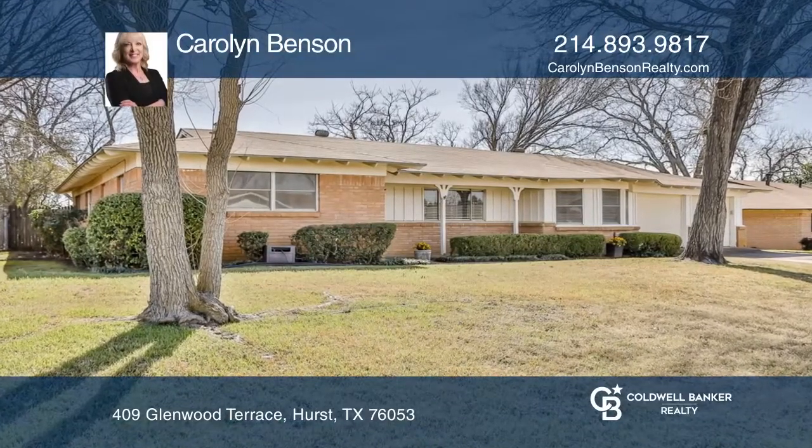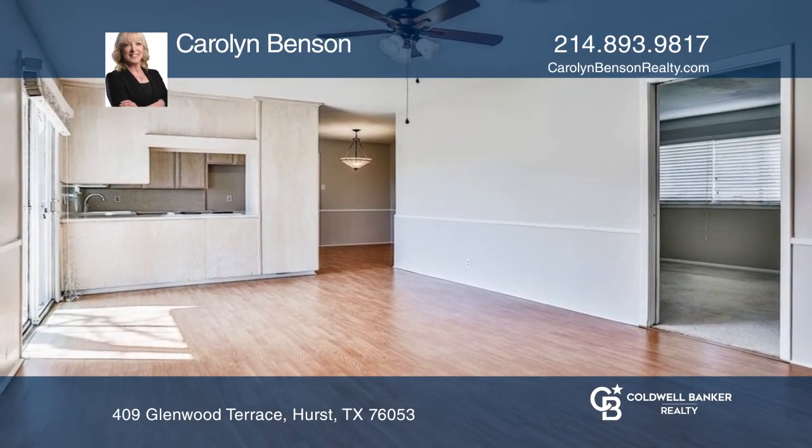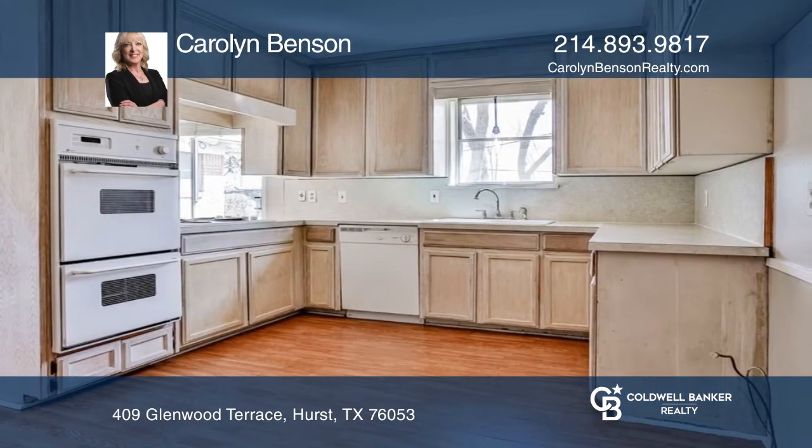This three-bedroom, two-bath home has so much to offer. This home features two spacious living areas and two dining areas. The kitchen offers built-in cabinets, a double oven, and electric stove top.